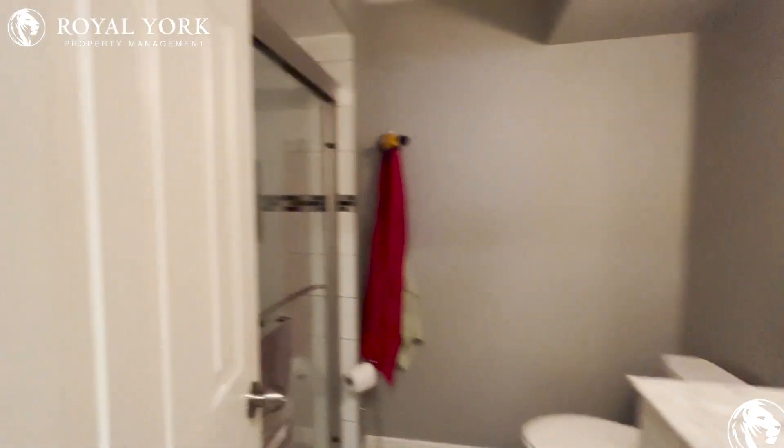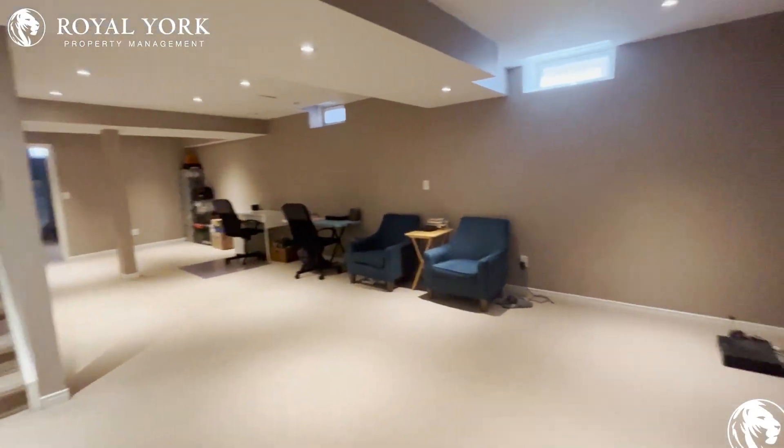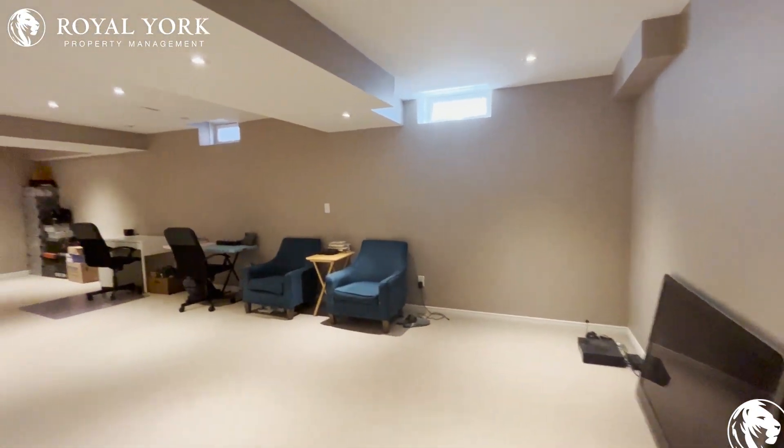There's a three-piece bathroom with a stand-up shower. It's a great size basement for your entertainment.